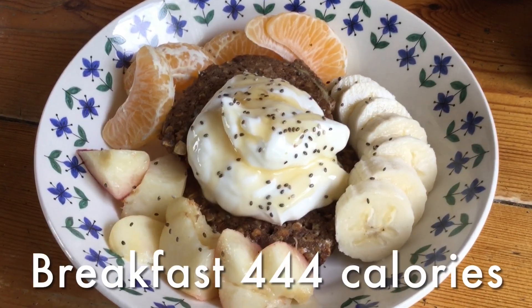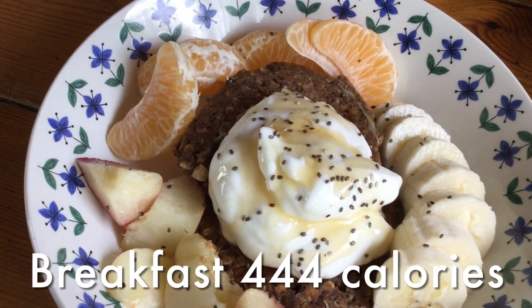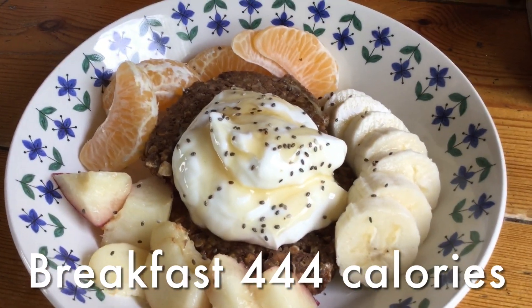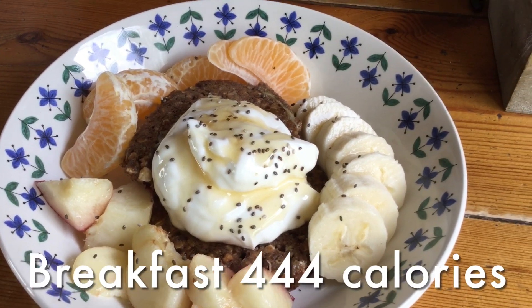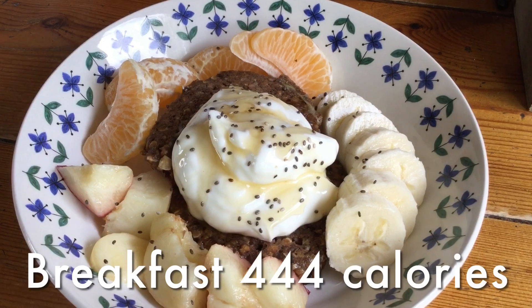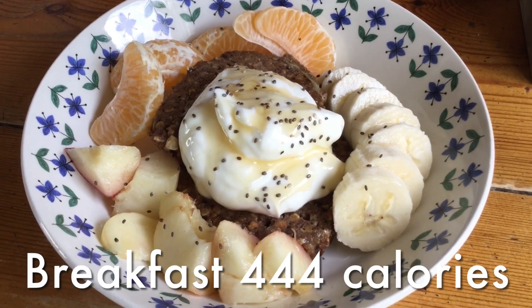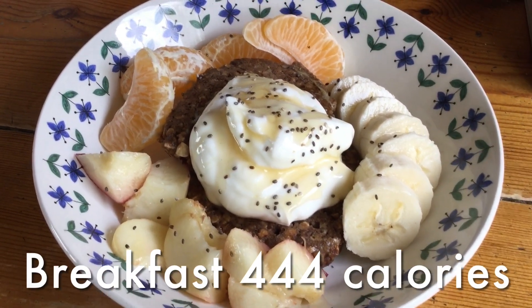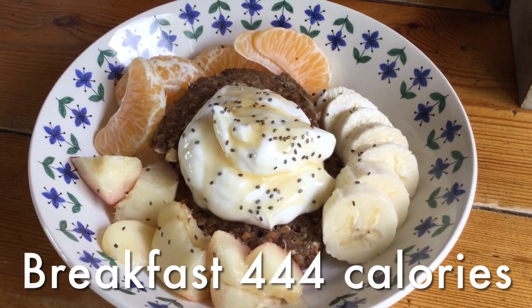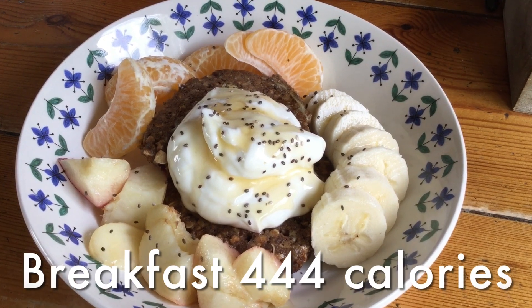This is my breakfast today. I've got some chocolate and cinnamon pancakes, which are made using egg, oats, a bit of chickpea flour, raw cacao powder and cinnamon — I just mixed it all together and cooked it. I've got some skyr yogurt with it, some chia seeds, banana, orange, nectarine.